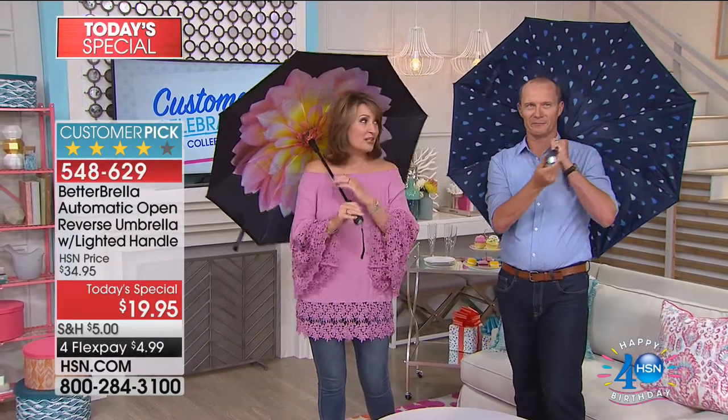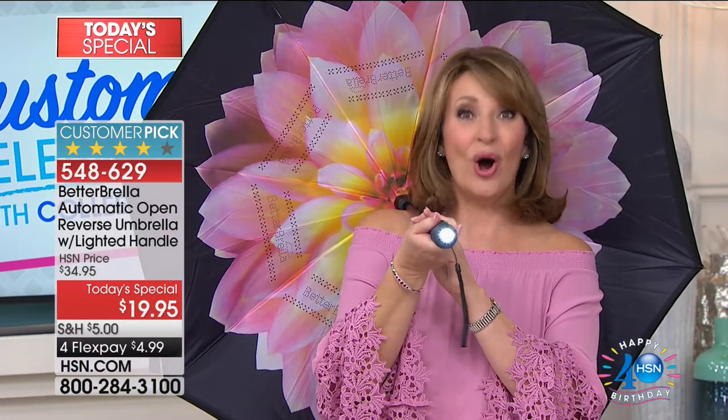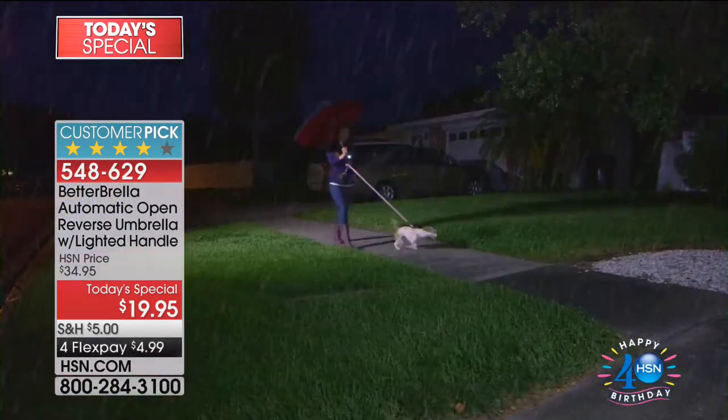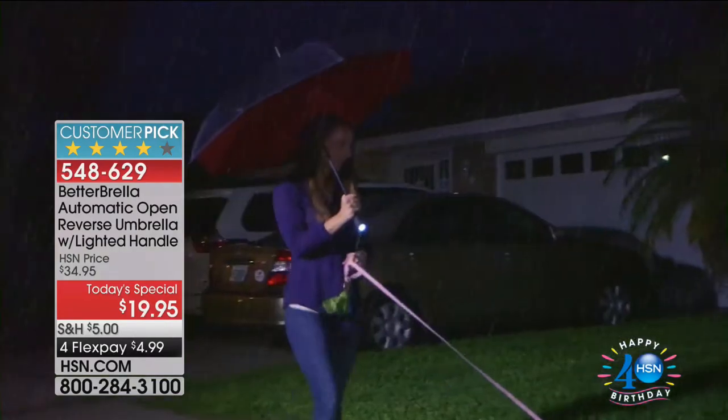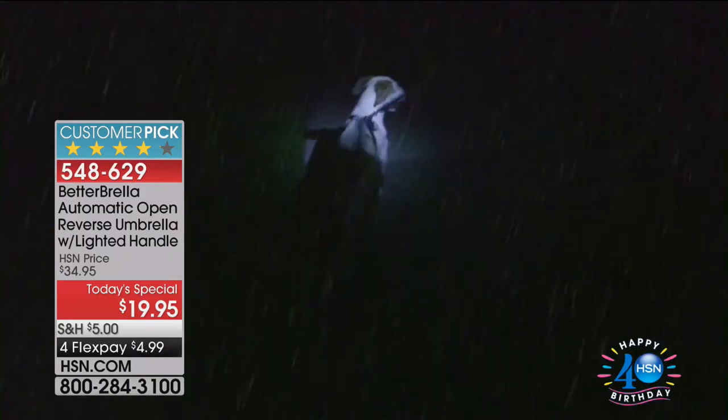Not only do we have amazing colors — by the way, the pink Dahlia — I already ordered mine because this sold out in a nanosecond when we had it the last time. We've sold over 371,000 of these. Not only does it have the auto-open, it has — check this out — a light! It's brilliant, it has a light built in. So now when you're digging in your purse for the keys, you're trying to get the key in the door, you don't want to step in a puddle. Being able to walk along safely with security.